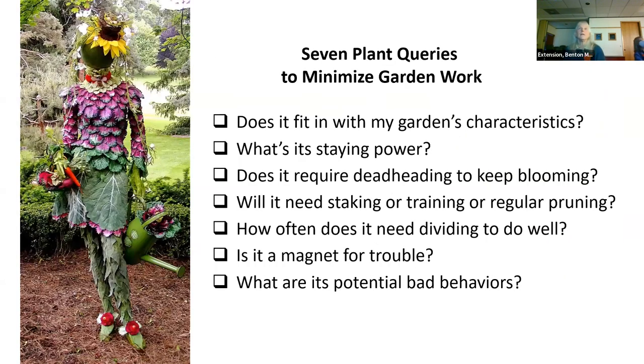Here's a summary of the seven plant queries to ask. One or another may be more important to you personally. If on your survey you marked deadheading as something you dislike, that's one you want to be sure to ask about. Or is it staking, training, and regular pruning? Or do you just never want to have to divide? This is where you start looking at what questions you'll ask about any plant for your garden.